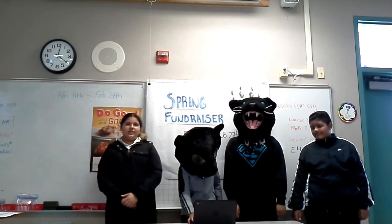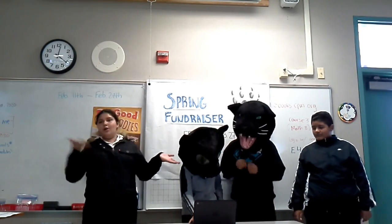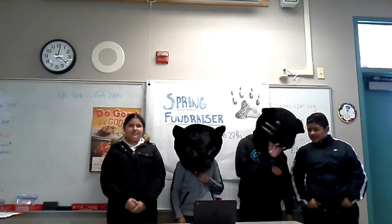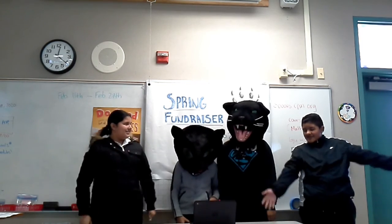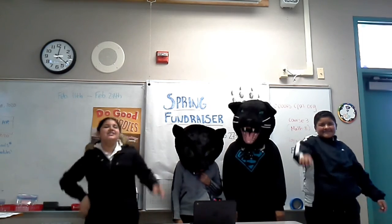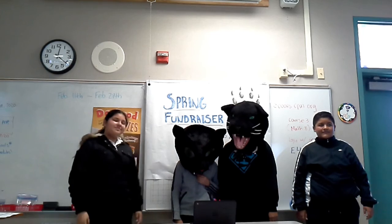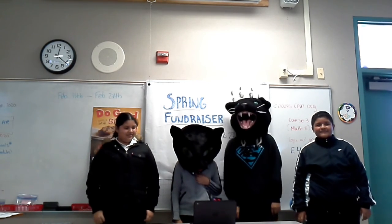The seventh graders can also participate in this, and you can sell cookie dough or popcorn as well. They can sell different amounts to get an early release pass and other prizes. If you want an early release pass, you can sell one item. If you sell three items, you can get two early release passes.